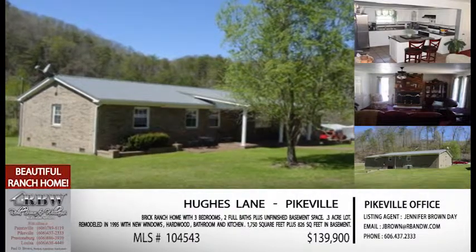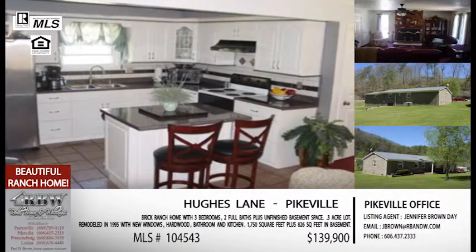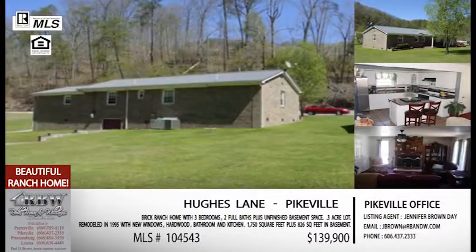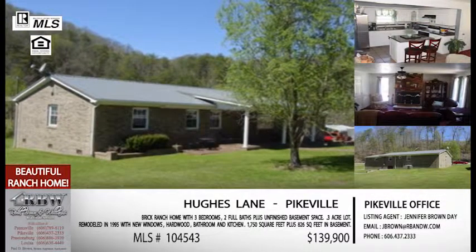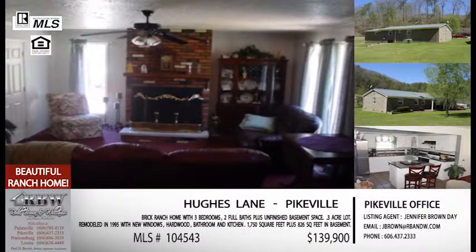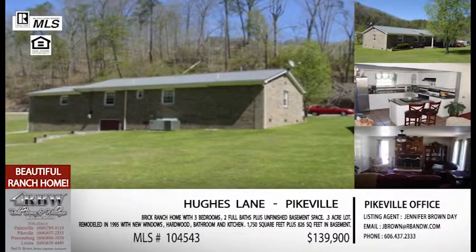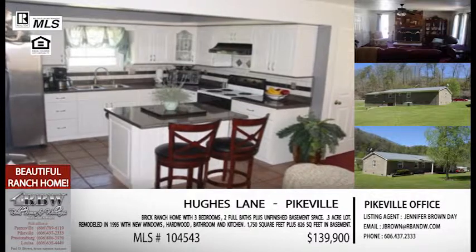Now let's stay in Pikeville and go to Hughes Lane. I really like this listing — it's a brick ranch, and honestly I wish we had more listings in this price range and this style, because it's a really popular style right now with starting-out couples or couples that have gotten a little older. You're taking the stairs out of the equation, which makes it a bit easier. And you also have some unfinished basement space — about 850 square feet — so you've got this blank space you can do whatever you want with.